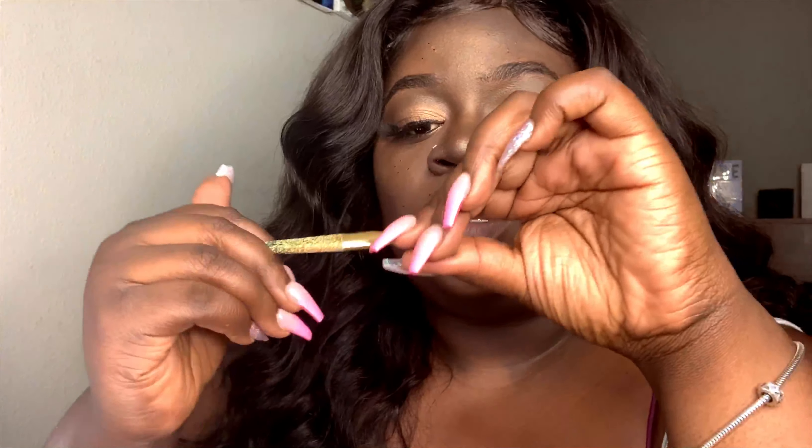A trick that I've seen is to bend your spoolie. It's really easy to bend — they go straight and you just angle it. After you're done, you want to spoolie the crap out of your brow, lighten it up, and then go back in with the mascara to darken up the spots you went a little too light on, and you get brows like this.